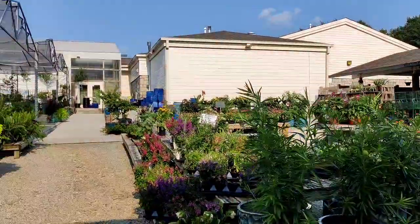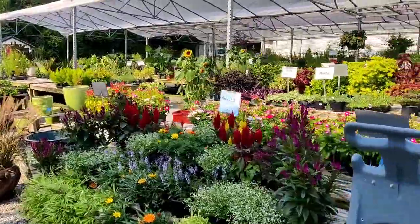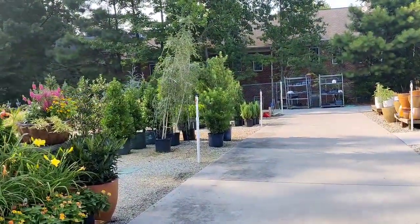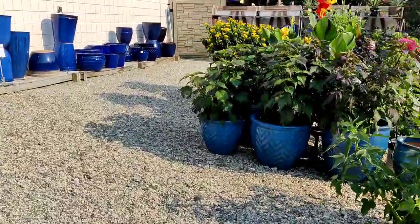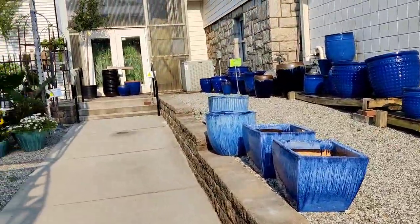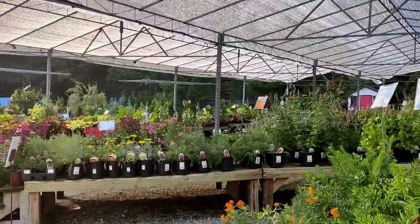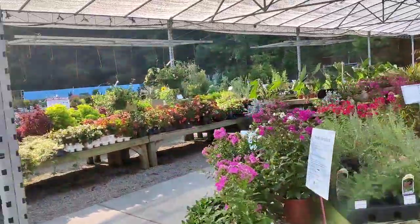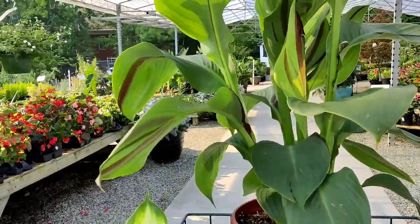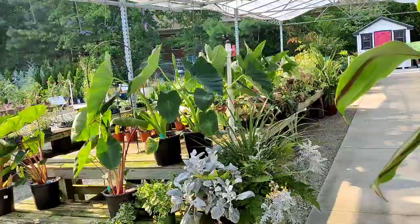Everything outside is half off as well. I can't deal — so overwhelmed. But I'm about to pick up some perennials and some trees to get ready for next year. Apparently all of the pottery is included in the half off too — literally every single thing out here. They have such cute pots. I already have a few things in my cart. I'm going to do some more shopping and check back in with you guys.